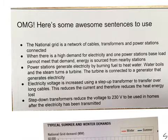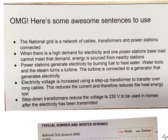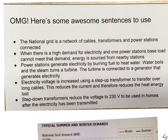When there is a high demand for electricity and one power station's base load cannot meet the demand, energy is sourced from nearby stations.